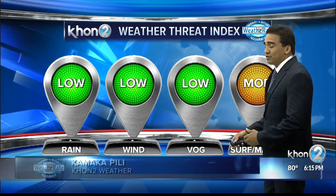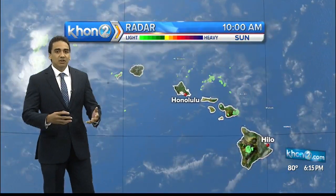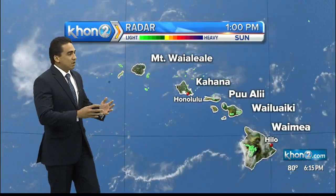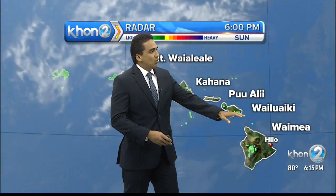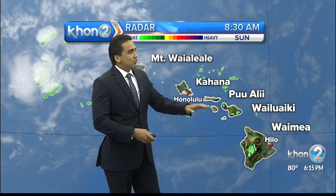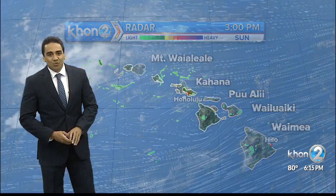We do have just moderate levels for the surf and the ocean qualities. Looking at our radar across the islands, fairly light with the scattered showers, mainly to the mauka and windward sections. Topping off each island: Waimea on Hawaii Island, Wailuaiki on the eastern part of Maui, Pu'uali'i on Molokai, the eastern side of O'ahu at Kahana, and Mount Waialae on the island of Kauai.